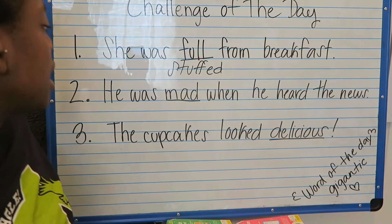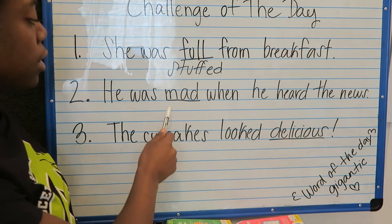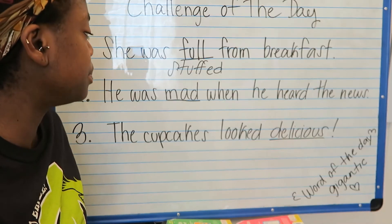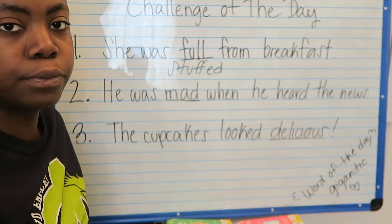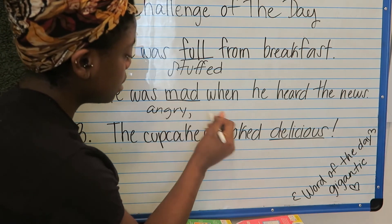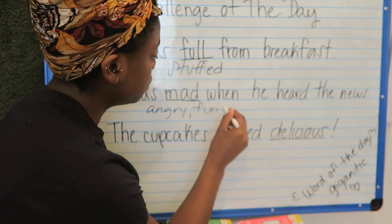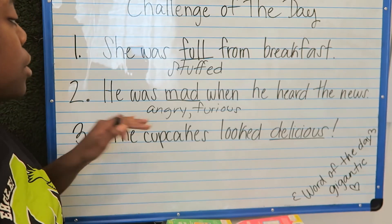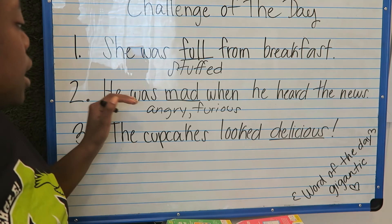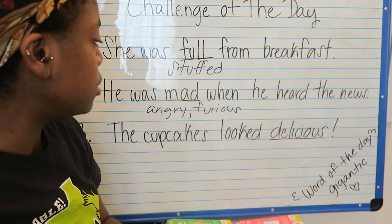Let's try number two: 'He was mad when he heard the news.' The underlined word is mad. What's another word for mad — what's a synonym for mad? Angry. What's another one? We can say furious. He was angry when he heard the news. He was furious when he heard the news. Angry and furious are all synonyms for the word mad.